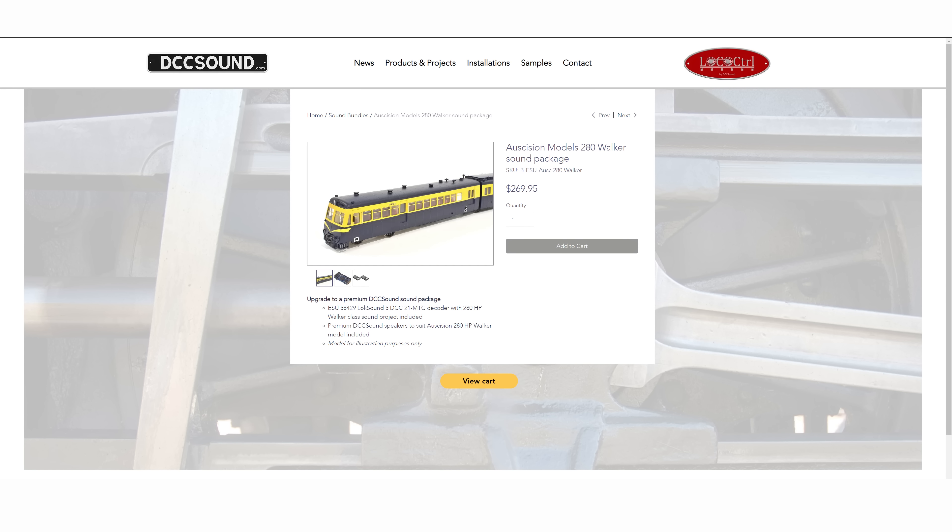DCC Sound now have sound projects for the 280hp Walker. These sounds were recorded using RM91 at the Dalesford Railway, currently available for download and for sale from DCCSound.com.